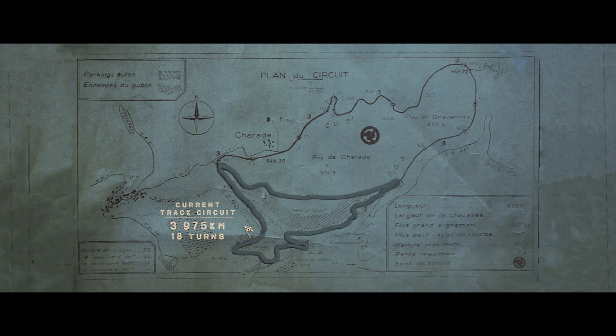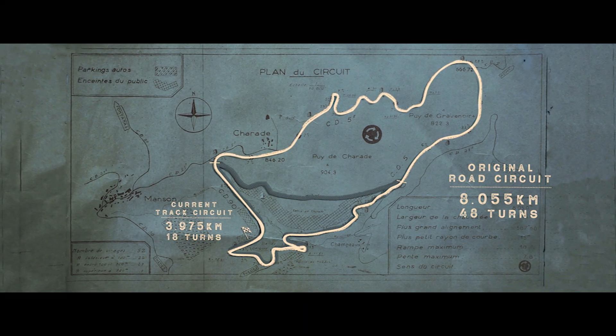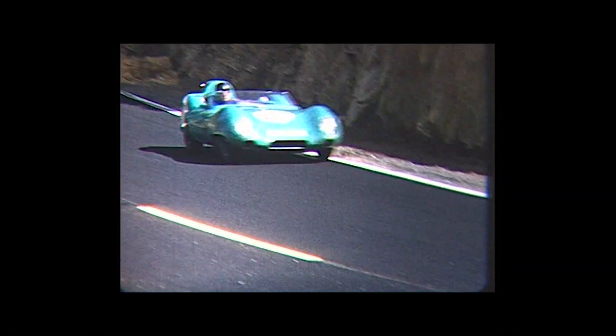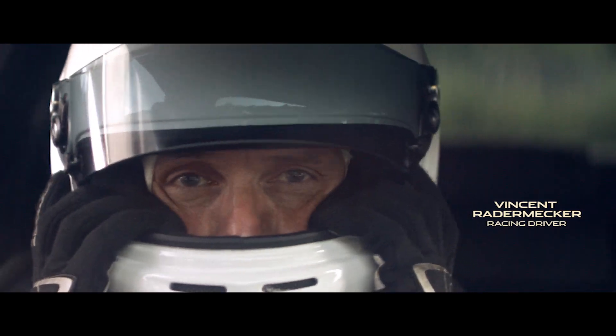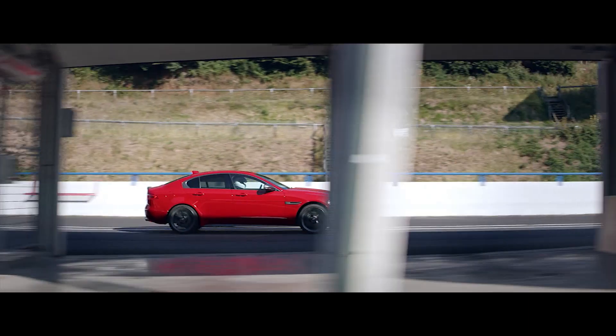Today, the Circuit de Charade is a four-kilometer racetrack, but back in the 60s and 70s it was a formidable eight-kilometer Grand Prix circuit. Mixing racetrack with public roads, it was a more dangerous version of the Nordschleife. Incredibly, the old circuit survives, and now, 30 years after the final race, it has been reopened for one more flying lap.